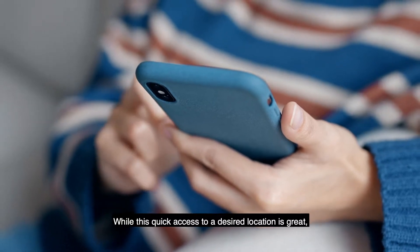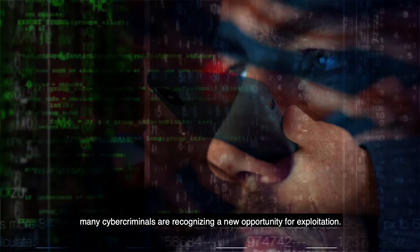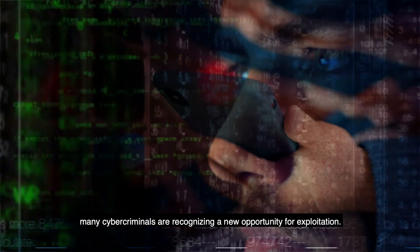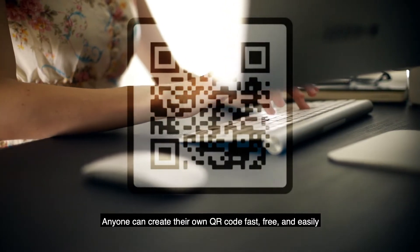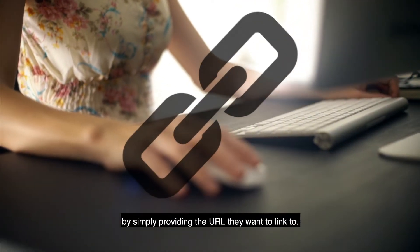While this quick access to a desired location is great, many cybercriminals are recognizing a new opportunity for exploitation. Anyone can create their own QR code fast, free, and easily by simply providing the URL they want to link to.